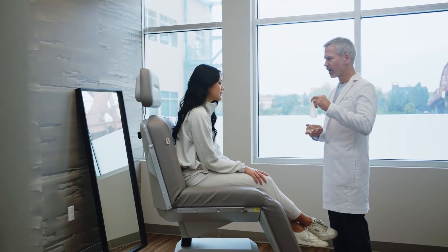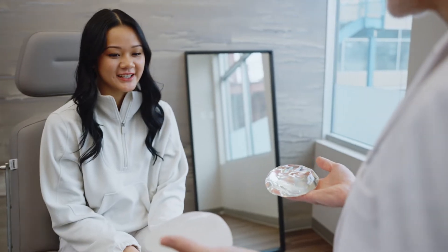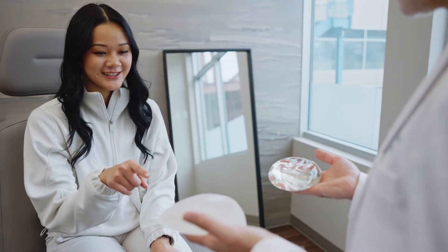Breast augmentation is one of the more common things we do at Portland Plastic Surgery Group. This usually entails placing an implant behind the breast. Implants come in all different shapes and sizes and it is a very individualized treatment. Almost anyone can be a candidate if they want to increase the fullness of their breast, especially in the upper part, and breast augmentation is frequently the answer.